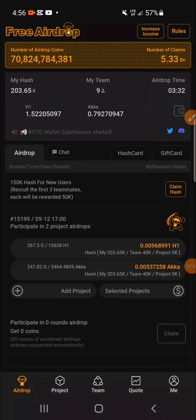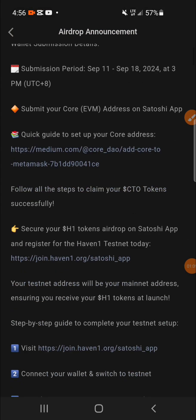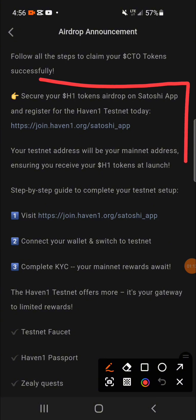Let me show you the announcement where they actually said that. Here it is — it says: 'Secure your H1 tokens airdrop on Satoshi app and register for the Heaven One testnet today.' Their site is given here, and it says: 'Your testnet address will be your mainnet address, ensuring you receive your H1 tokens at launch.'